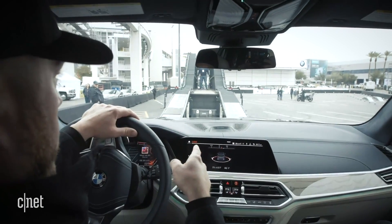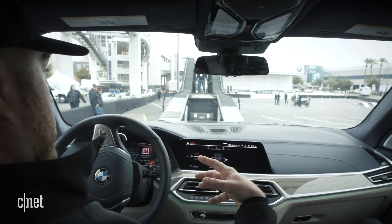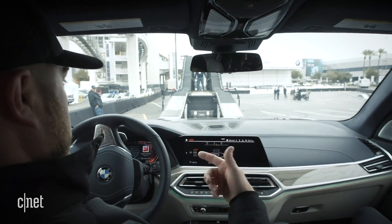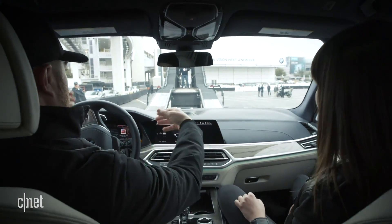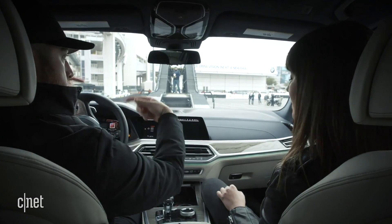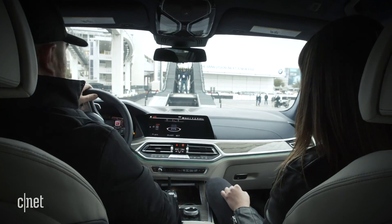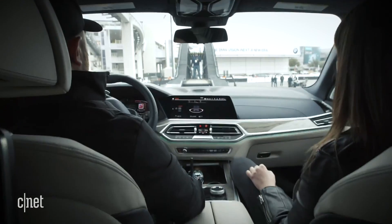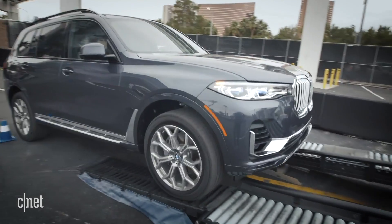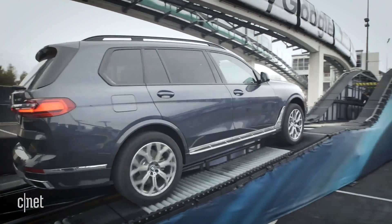Up next we've got the rollers — this is scary. The intelligent x-drive is going to have to work overtime as we get onto the free-spinning rollers. Eventually the opposite corners are going to grip up and power will be transferred across the axle as needed to keep us moving along. I feel like this is a roller coaster for cars. I felt the transition — almost none at all, it's very smooth.